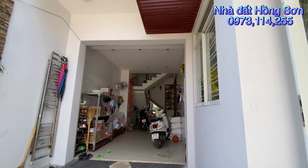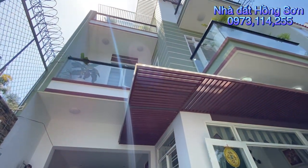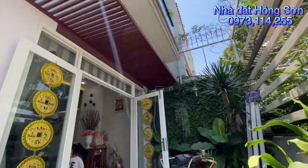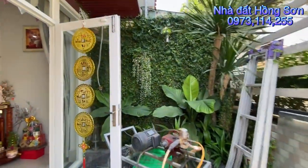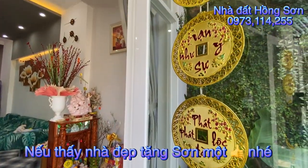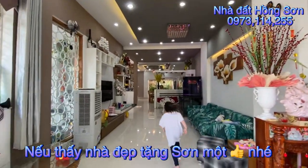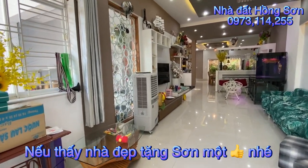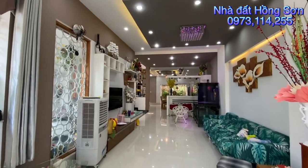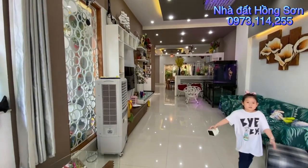Quý vị nhìn lại mặt tiền căn nhà một lần nữa. Nhà rất là đẹp nhé. Bây giờ mình di chuyển vào trong phòng khách. Ở đây có thêm một lớp cửa nhôm kính cường lực. Đây là không gian phòng khách rất là rộng, ngang 7 dài 20. Chủ nhà để phòng khách không gian mở luôn.